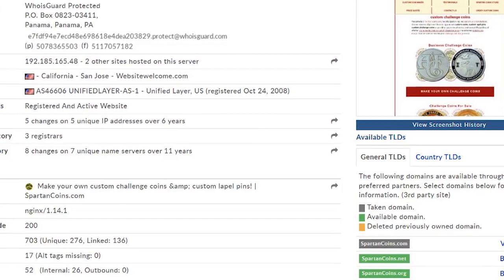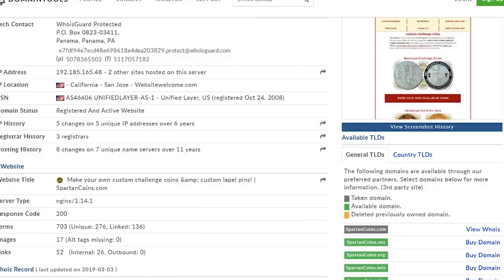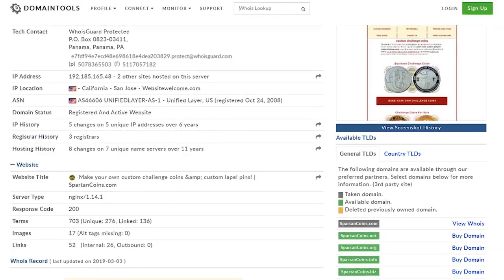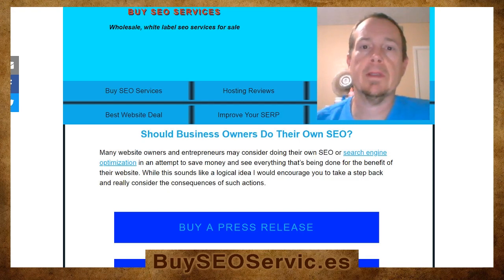With this information in mind, I'm leaving a link in the description box below this video so you can check your own website's response code. If you are in the market for a real SSL certificate that delivers the desired 200 response code from the server, then be sure to check out my SSL certificate installation service by clicking the link in the description box below this video.